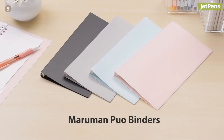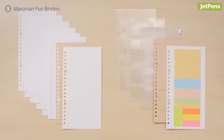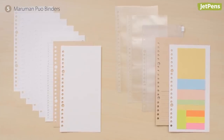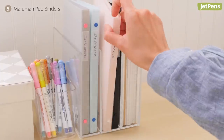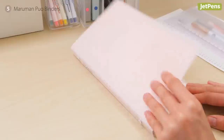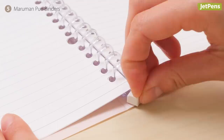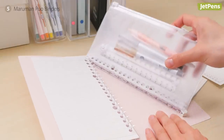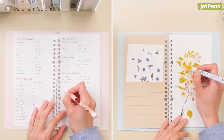Customize the Maruman Mnemosyne PUO binder to your heart's content. This slim binder system offers a variety of paper and accessory refills like drawing paper or a page full of sticky memos. You can create multiple binders for different subjects or combine them all into one. Its unique ring mechanism makes it easy to organize papers — simply unhook the white tab at the bottom and slide the rings apart.